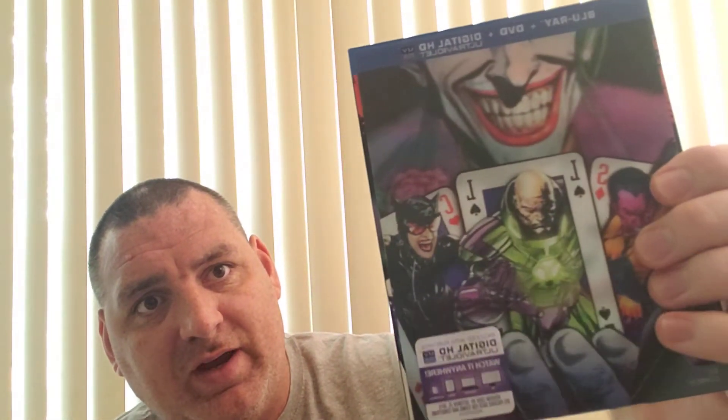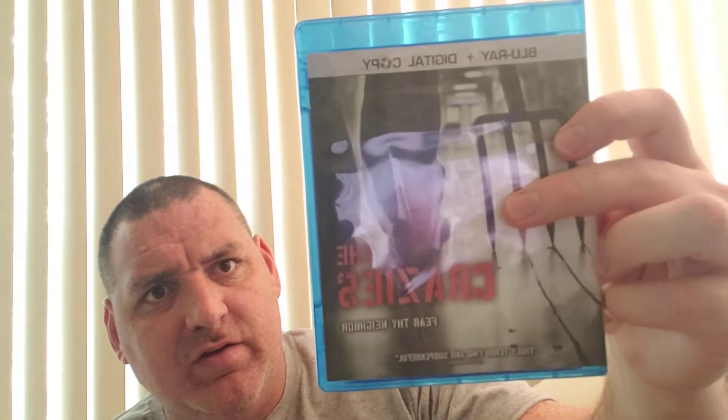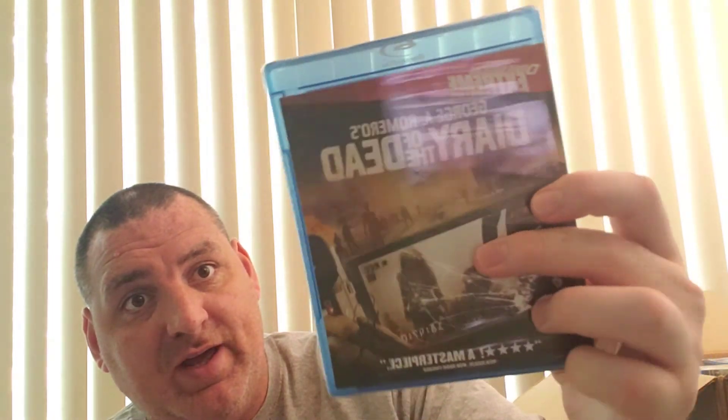This is a Stallone movie, Grudge Match. This one here is a Cyclops Blu-ray. All these are brand new sealed in the plastic. This is Necessary Evil — it's like a DC Comics Blu-ray. This one here is called The Crazies, I think that's a George A. Romero Blu-ray. This one is George A. Romero's Diary of the Dead, Blu-ray, new sealed in plastic. This is Johnny Depp, Alice in Wonderland 3D on Blu-ray. And this one is The Three Amigos — this is a classic.